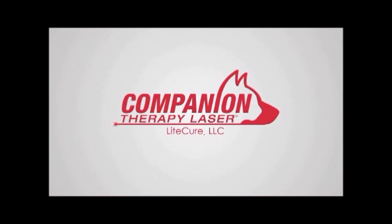Ask your veterinarian if companion therapy laser therapy could be right for your pet.